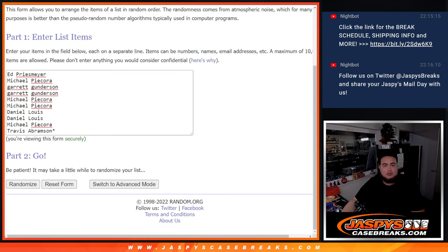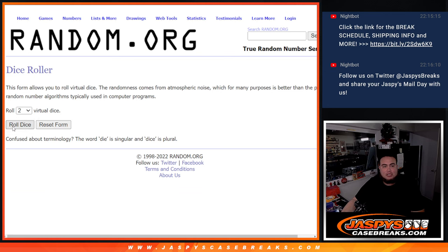So there you go guys, Dice Roller here, Customer Names, 0 through 9, let's go roll.